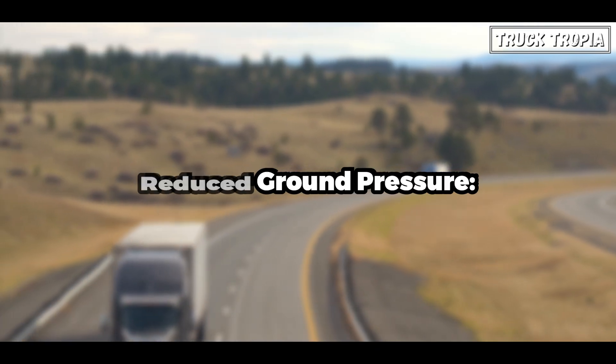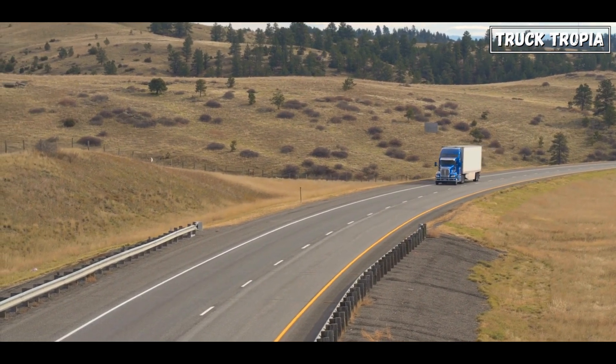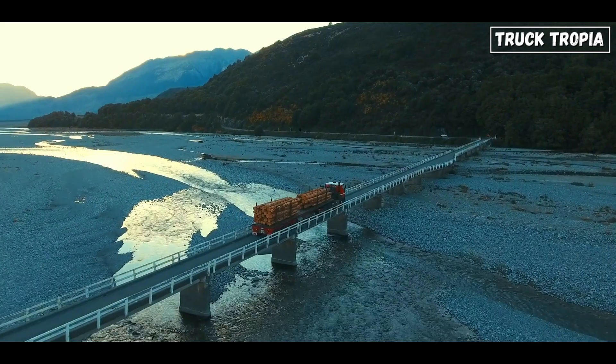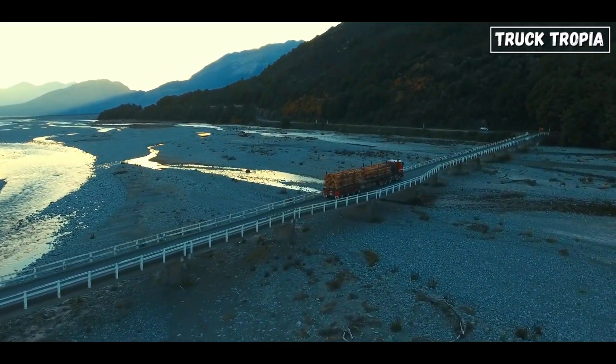Reduced Ground Pressure: The weight of a semi-truck is spread out over multiple axles, leading to a lower ground pressure. Lower ground pressure is crucial for preventing damage to road surfaces, especially on roads that are not designed to handle heavy loads. This is particularly important in situations like bridge crossings, where weight distribution can help prevent structural damage.